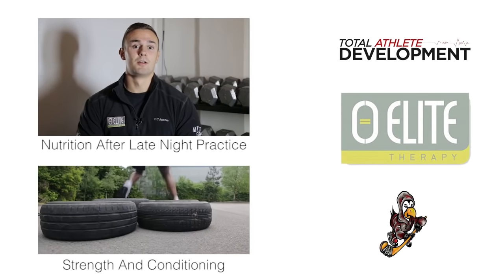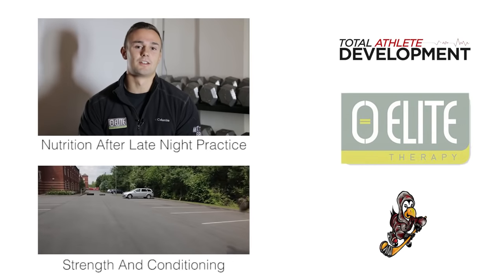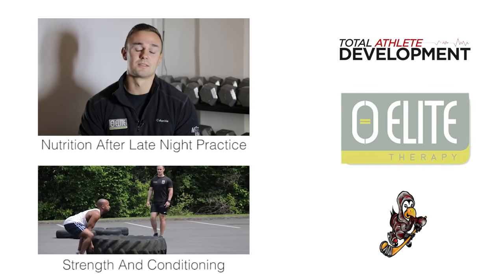Hi guys, I'm Matt here with a quick tip for Hockey Tutorials. Today it's about nutrition after late night practice — a subject that I know is quite difficult for people when you're finishing practice at 11, 12, 1 in the morning.